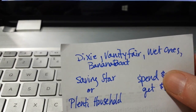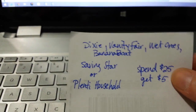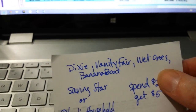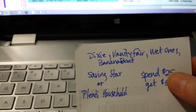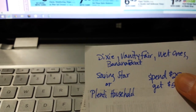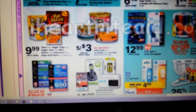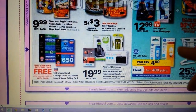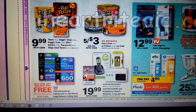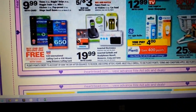Dixie, Vanity Fair, Wet Ones, and Banana Boat sunscreens are all included in that Saving Star deal — and all of these products are owned by Energizer, the battery company, which is an interesting collection of things. The Banana Boat is also buy one, get one free. That might be a good deal if you've got some coupons and these are items you need. Normally we'd have a video value coupon for those when they run that deal.